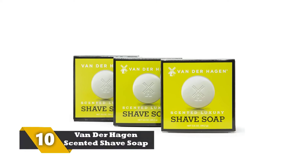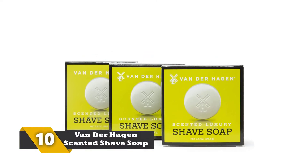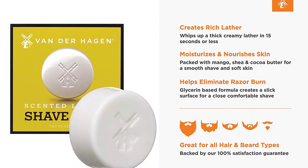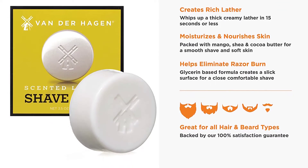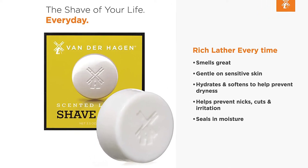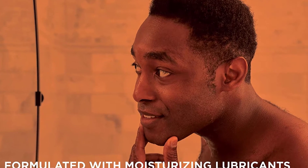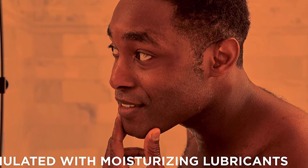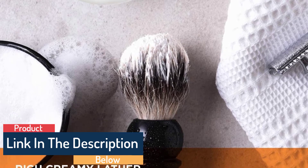Number 10: Van der Hagen Scented Shave Soap. This is one of the best shaving soaps that you should consider buying. This is undoubtedly a premium product which helps in producing thick lather. It helps to get rid of razor burns and helps enjoy a close shave with minimal irritation. One of its best things is that it helps to improve the shaving capacity of a razor. Also, it is quite beneficial in locking the moisture of your skin throughout the day. To get the best benefits, you should use this shaving soap daily. It is suitable for all skin types.